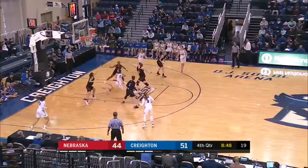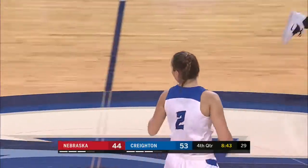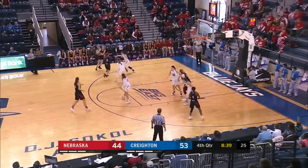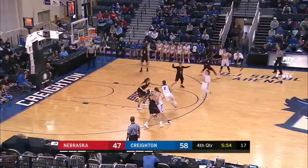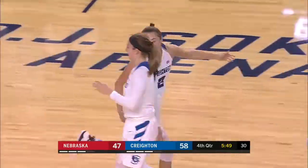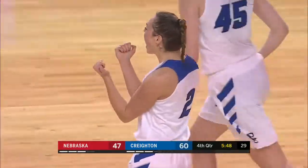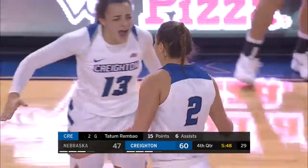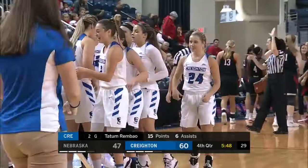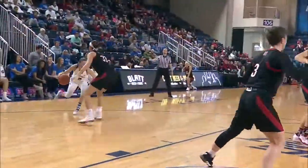Last chance — it's been really important for them. Rembao blows by Kate Kane. The motion offense going to work as the Blue Jays get an easy bucket. Down low to Rembao again on the back cut, the offense working to perfection for Creighton. And a timeout called by Amy Williams and Nebraska. Tatum Rembao — 15 points, six assists — going to work as the Blue Jays take a 13-point lead.